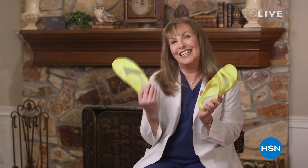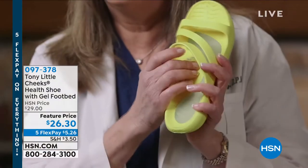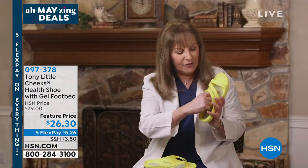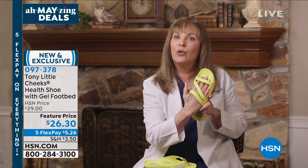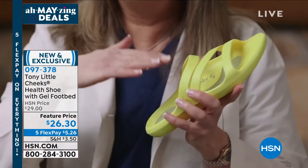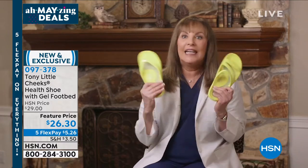This is the Cheeks Health Lifestyle Slide, and this is the Cheeks Health Lifestyle Sandal. It has arch support, comfortable even distribution of weight and pressure as you walk, a full-length gel bed for shock absorption, a toe bar to let your toes hold on to the shoe, and a rim all the way around so your foot sits comfortably inside. It's lightweight and comfortable.